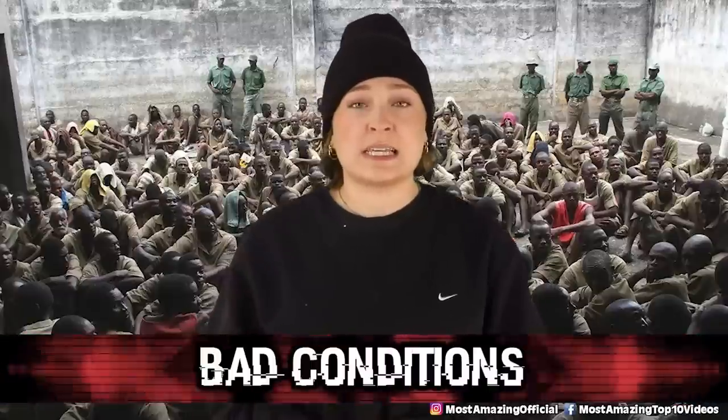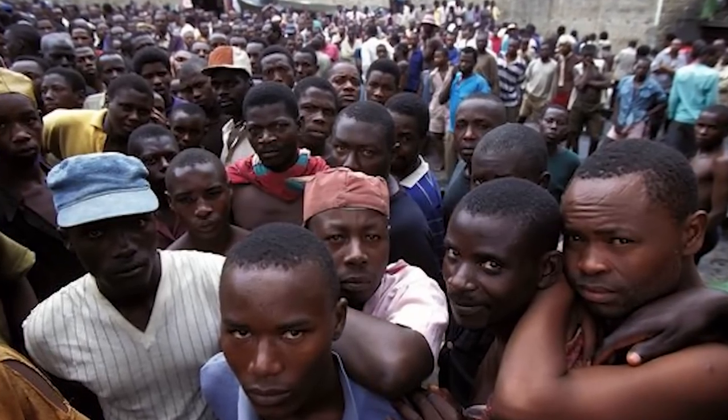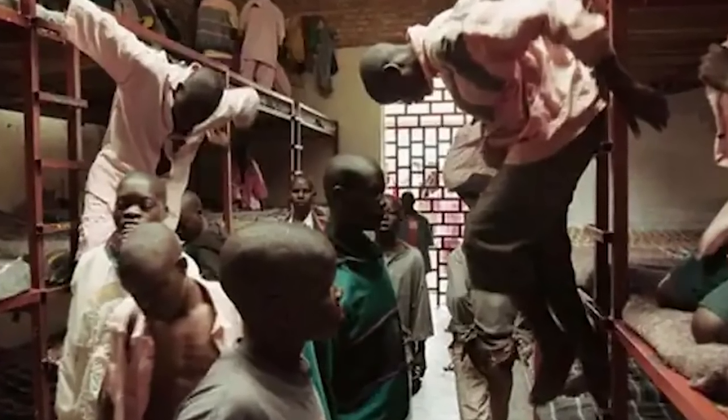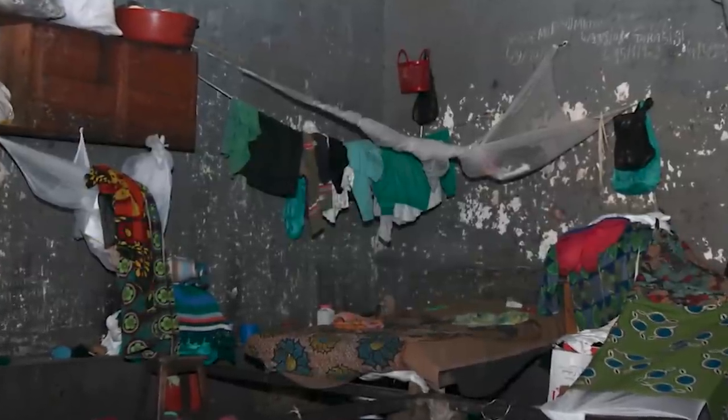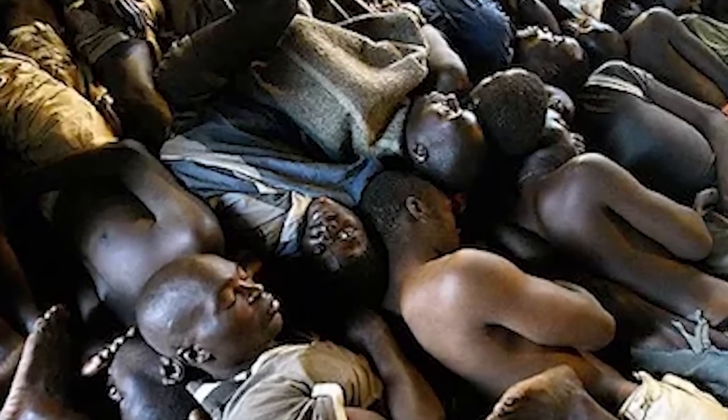In our number 8 spot today, we have Bad Conditions at Gitarama Prison in Rwanda — the most overcrowded prison in the world, housing 7,000 inmates though built to hold 400. Men and women stand barefoot on filthy ground all day, which causes their feet to rot, requiring amputation in many cases. There is only one full-time doctor for the entire prison, and it sees about half a dozen deaths every day.